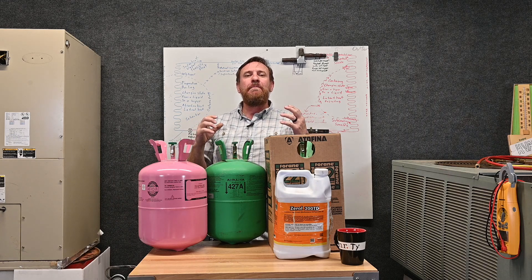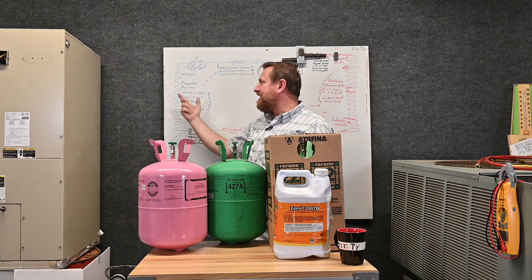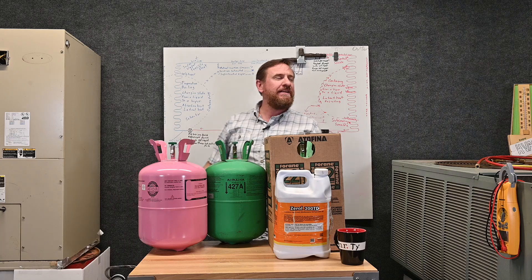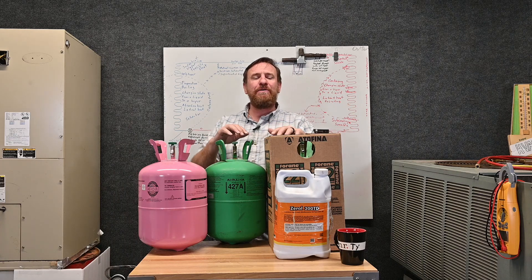Yes, it's a little bit confusing, but overall — whatever refrigerant you have in the system — convert the pressure to a saturated temperature, use superheat, use subcooling, and you know what's happening with that system.